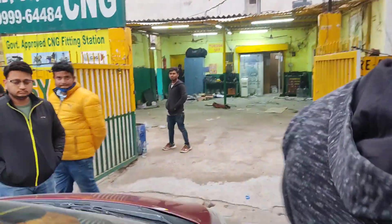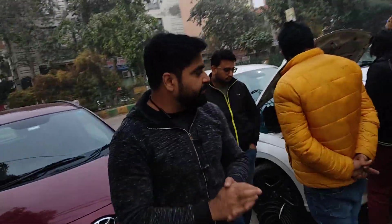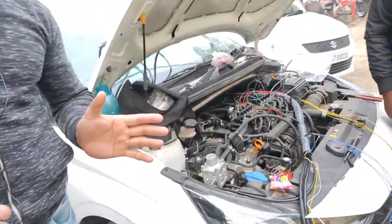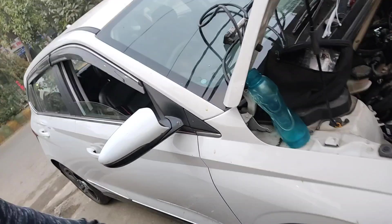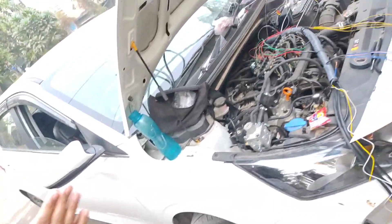Today I have made a video of two cars. These two cars are completely different. This one is the Hyundai i20 — it is a new car. The owner cannot drive it on petrol because he drives 100 kilometers daily, so approvals were not possible. We have used a new technology in this car called the ART injector.